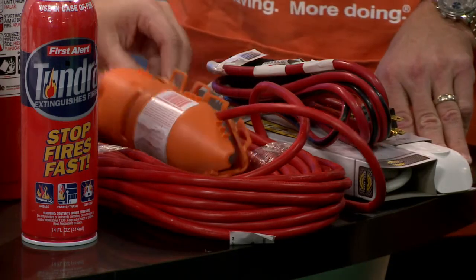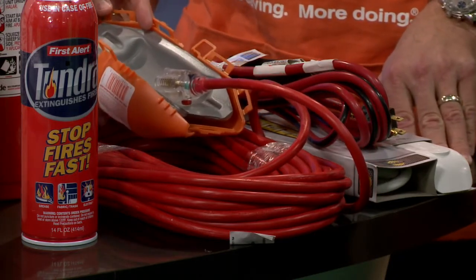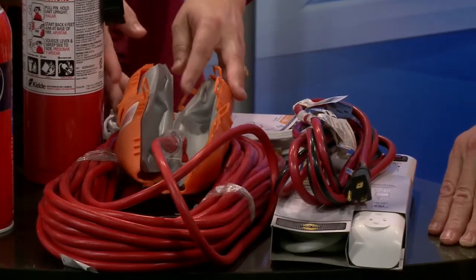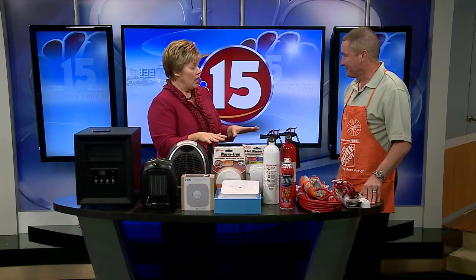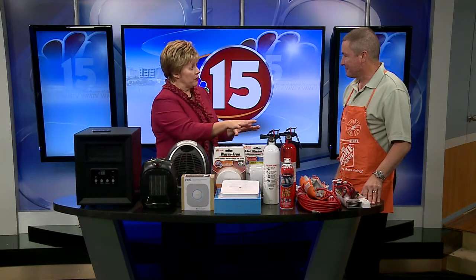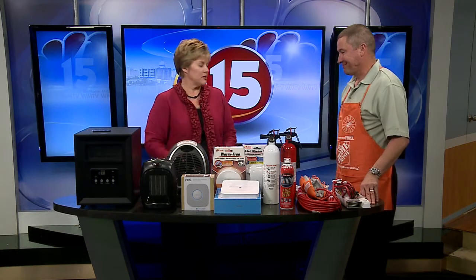These are pretty lightweight — it's just foam insulation — and you can use them year to year. A lot of great ideas for home safety, and of course a lot of homes are already built with fire alarms in them, but it's a good thing to add a few of the others.